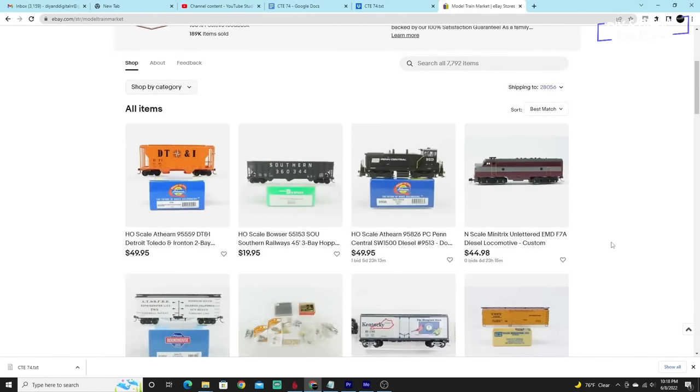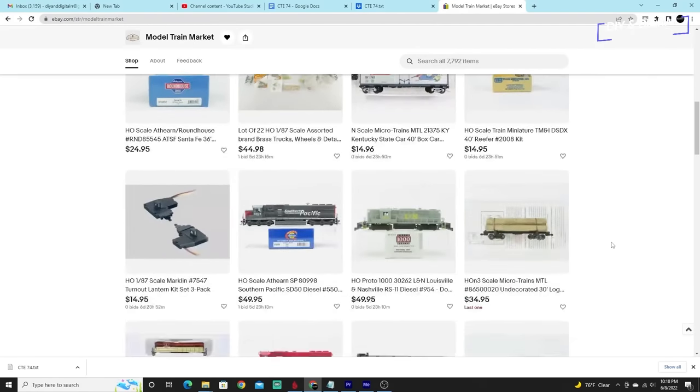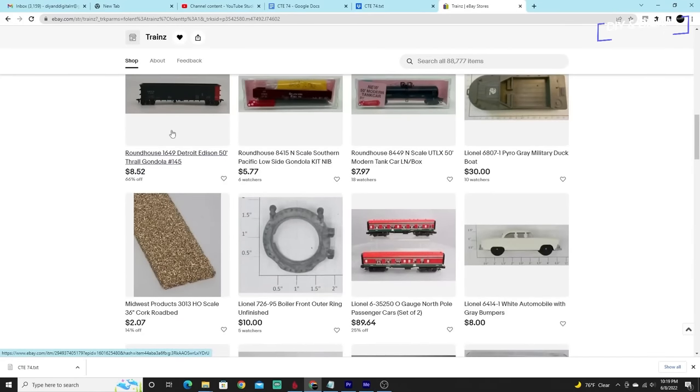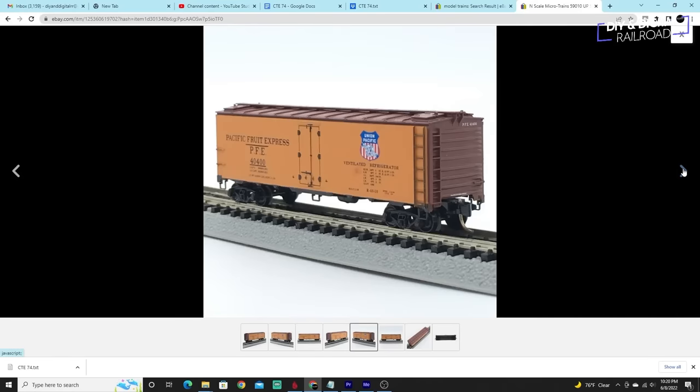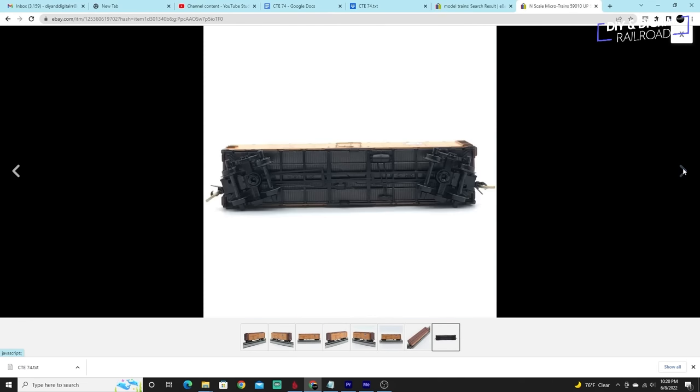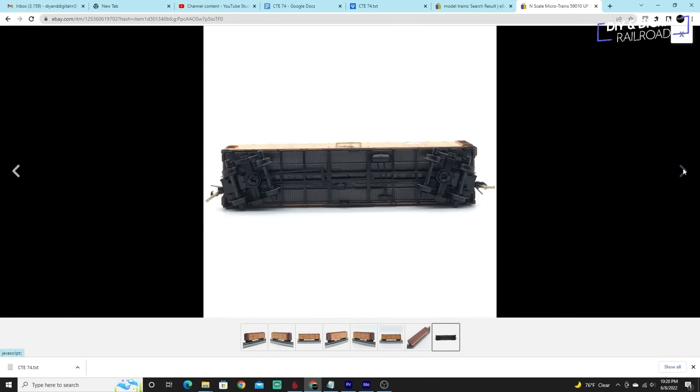Trusted sellers include Model Train Market, Trains with a Z, and Trains and More. I have ordered from these sellers and have had nothing but positive interactions with them. If you come across someone who is just selling a few one-off items, having more photos on that listing can be a way to be reassured that the item at least appears to be in good shape. I am always wary of listings that use just the original product photo when the item is in fact listed as used.